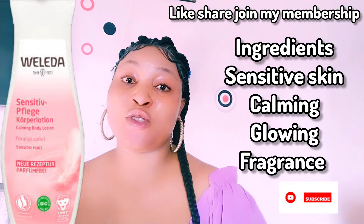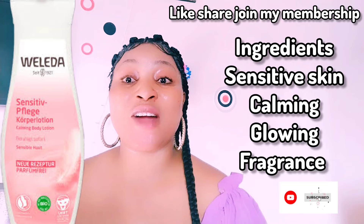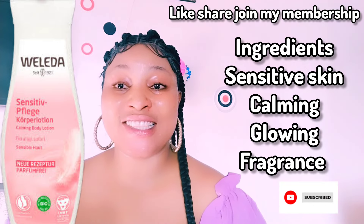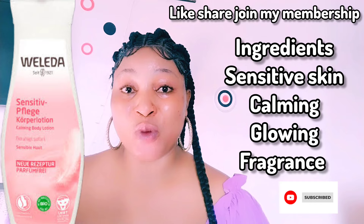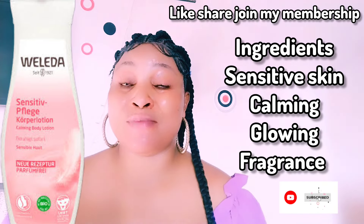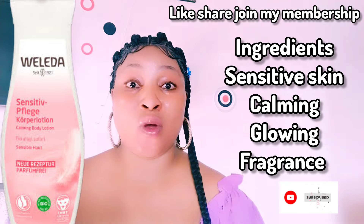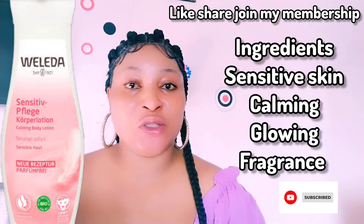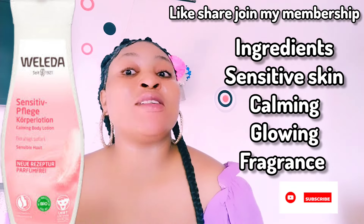One great thing about it is that it is fragrance-free — for those who are allergic to fragrance, especially pregnant women, this is a non-fragrant body lotion. It gives you immediate calmness and soothing on your skin, relief for irritation-prone skin, intense moisture, and helps reduce itchiness and tightness on your skin.